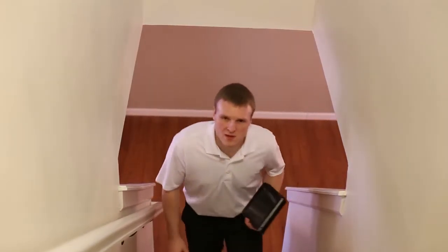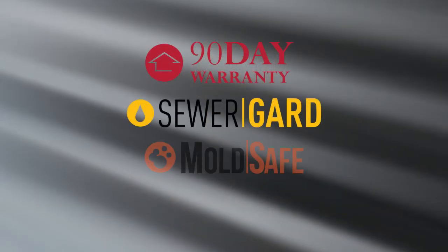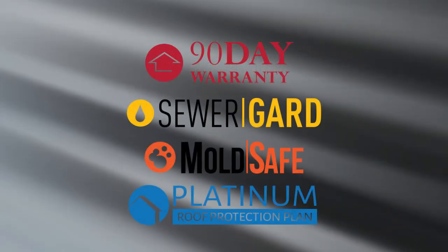You may get the opportunity to do a walkthrough prior to close of escrow. That is your chance to ensure everything is still in the same condition you expected it to be. If it isn't, talk to your agent. And after move-in, if you experience a failure, remember you are covered by our 90-day warranty, sewer guard, mold safe, and our five-year roof leak protection plan. You'll get a copy of the terms and conditions of each of those policies with your inspection report.